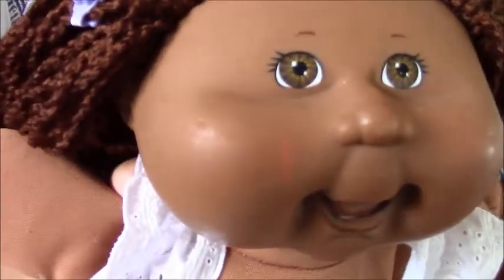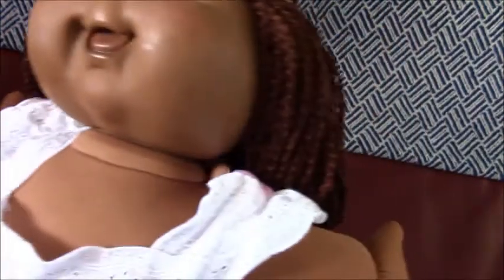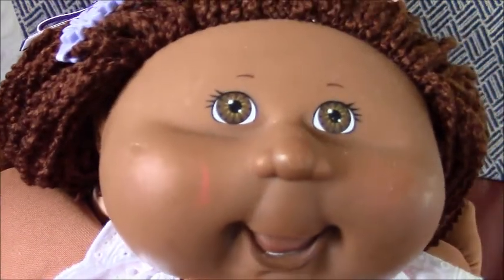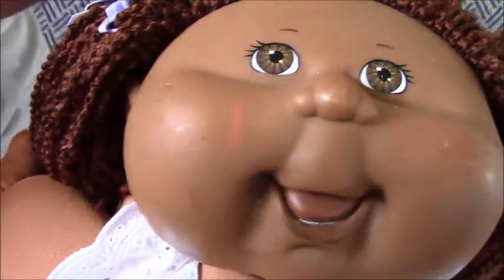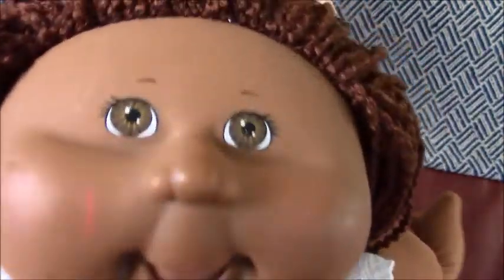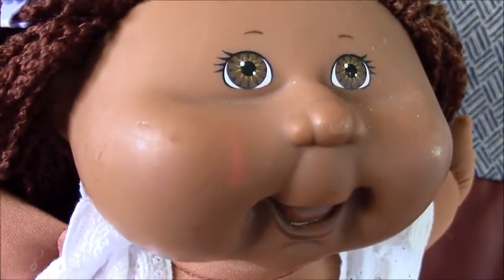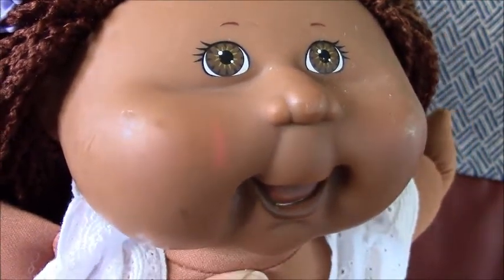Yeah, it's just got some highlighter on the cheek, I think, the little marker. You can see it — there it is, yeah, it's just coming out now, a little harder on the cheek.